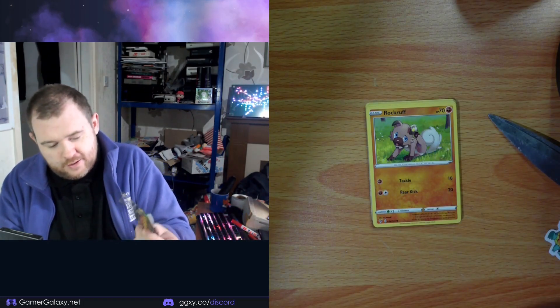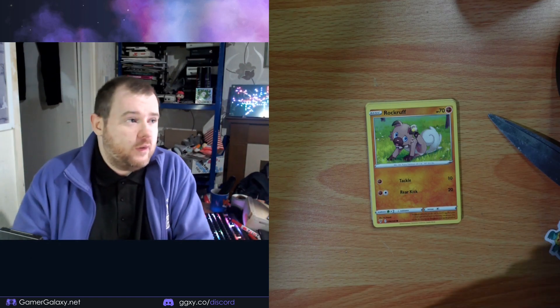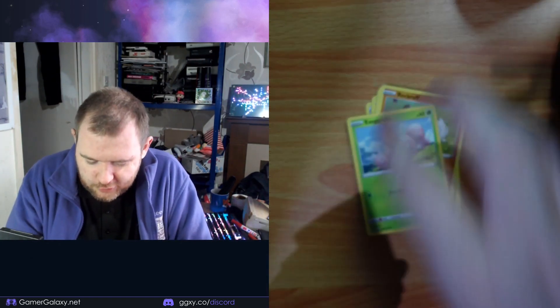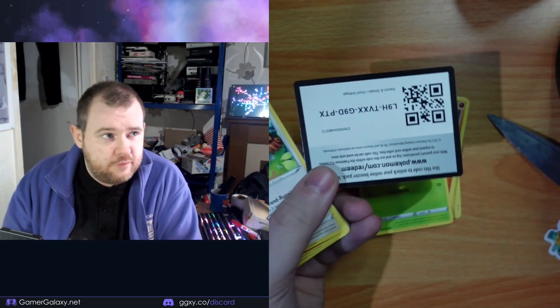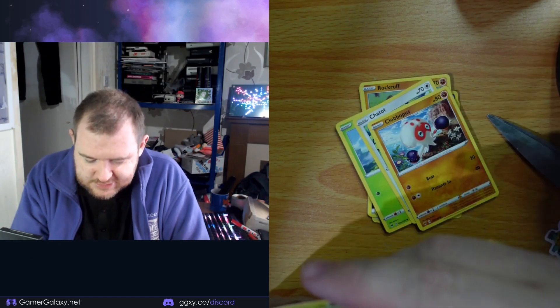Next one — there's another one in there somewhere. Right, straight away we've got a quite cute-looking Exeggcute. Another one of them. Shatok, Clobbopus, Skiddo.